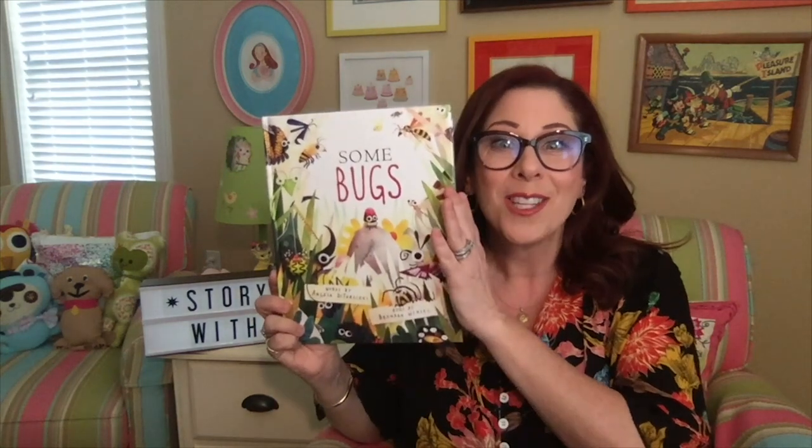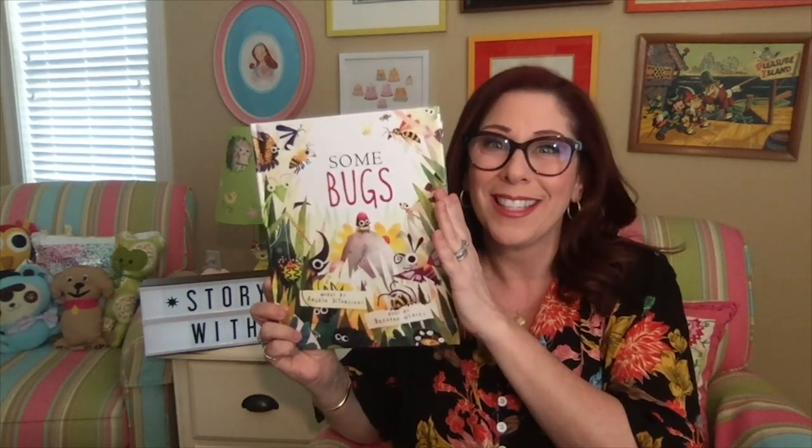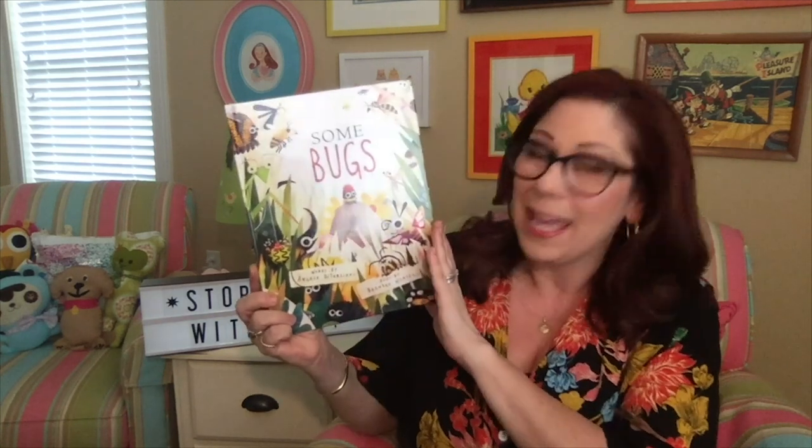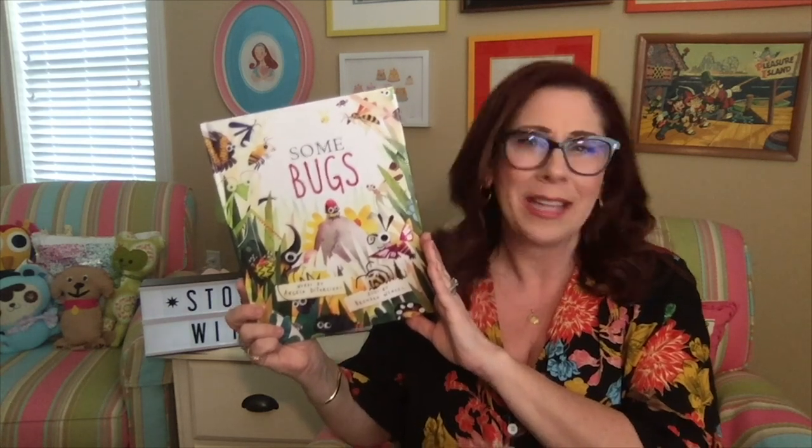Maybe you can get outside and explore in your yards a little bit. Maybe you can even see if you can find some bugs. This is a book that I have written, illustrated by my good friend illustrator Brendan Wenzel. I'd love to share it with you guys today if you'd like to hear it.